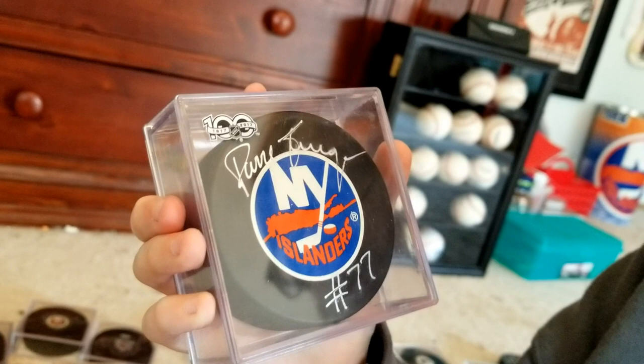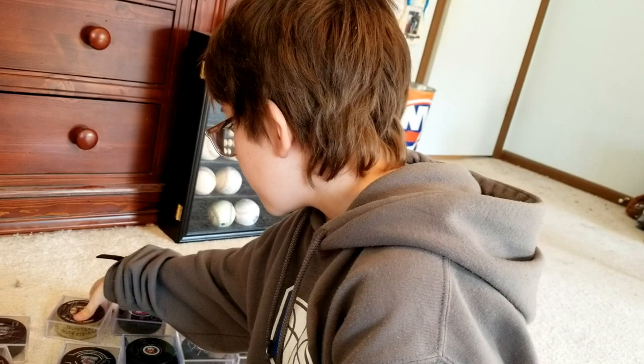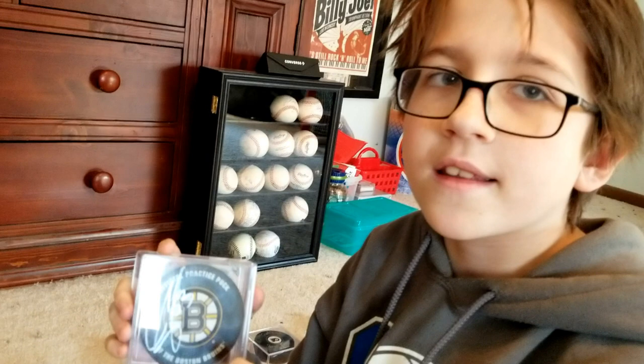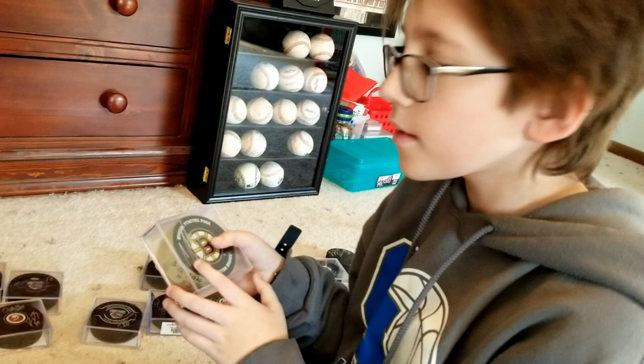Here we have Pierre Turgeon, an Islanders legend — he was at one of the Islanders games and I was able to meet him. Then we have Casey Cizikas on a Bruins puck — I actually got this puck when I went up to Boston a few years ago, and then I was able to get Cizikas to sign it when they had his bobblehead and did an autograph signing. He threw me this puck in Boston, so I was really glad to get it signed.